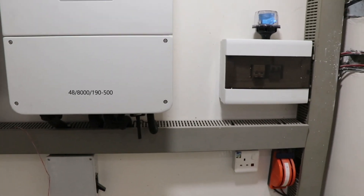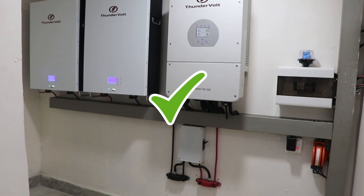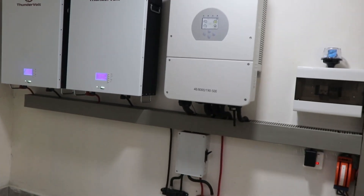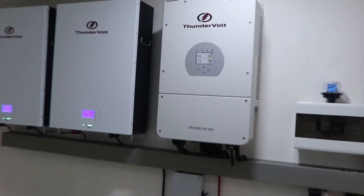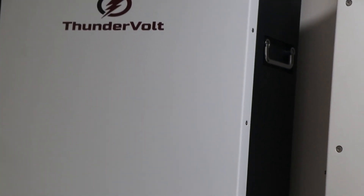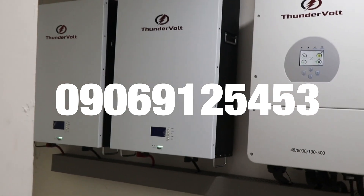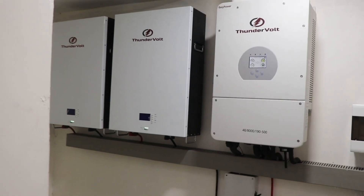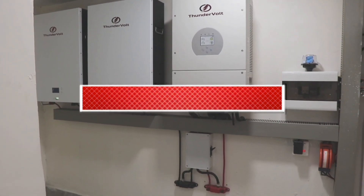The job was completed and the system commissioned. All the boxes on the client's wish list were ticked. Take a good look at the system — I hereby present to you the Thunderbolt Easy Power and Thunderbolt lithium iron phosphate combo. Are you interested in a system like this? Call the numbers on the screen, like this video, and subscribe to our YouTube channel. Thank you.